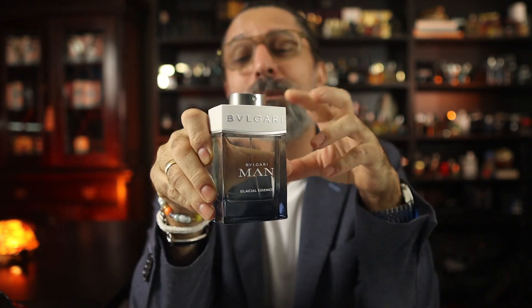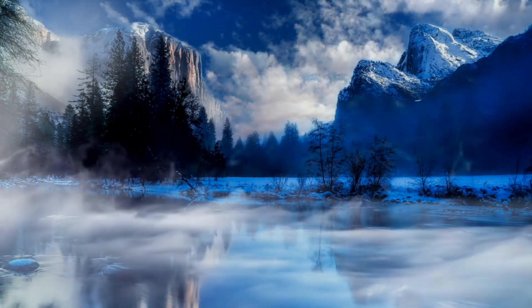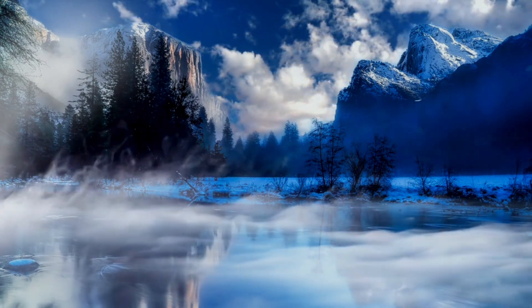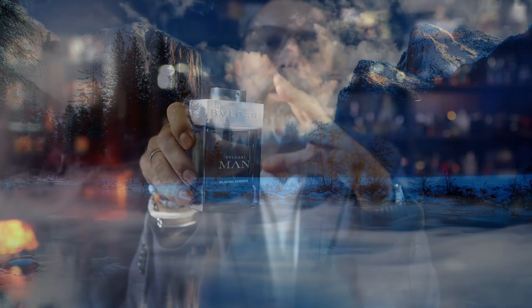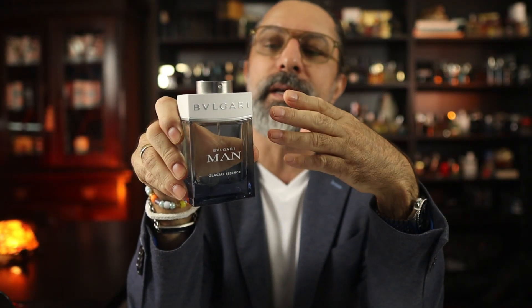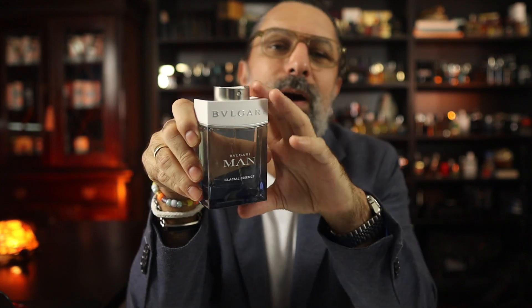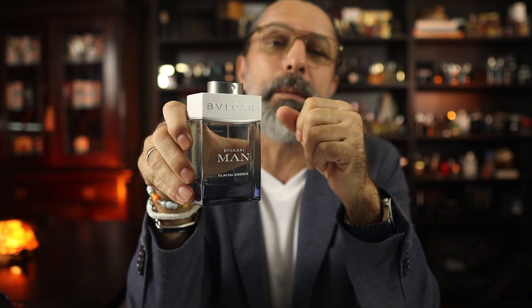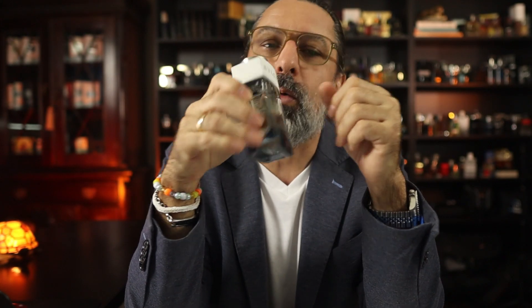Let's get started with a fragrance from Bvlgari. Some of you will think I'm going to pick Glacial Essence from 2020. The name implies mountains, mountaintop, cold — something fresh and icy — but on the contrary, this one is actually not what I thought when I bought it. It is actually much heavier than expected because it has some woodiness and some musk. It's actually quite deep.